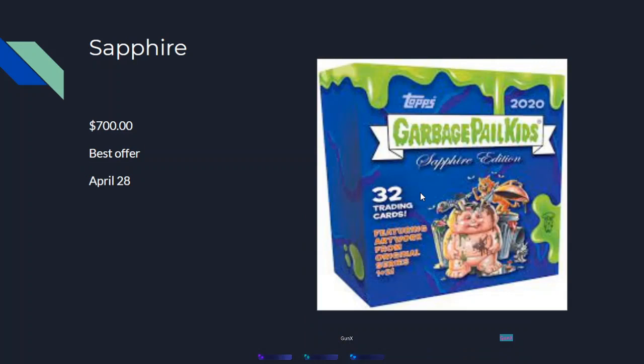The Sapphire edition came out last year in 2020 — it's a special edition with 32 cards and special parallels. It sold for $700 best offer on April 28th. I'm not really surprised because it's first and second series quality chrome cards, but better in every way.